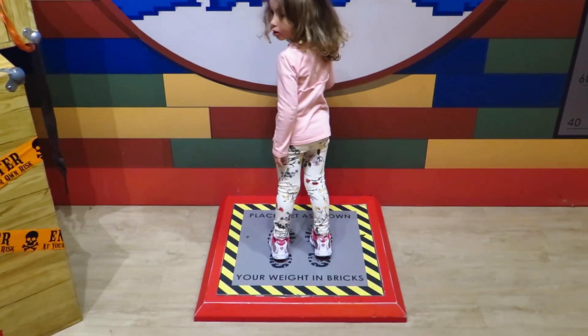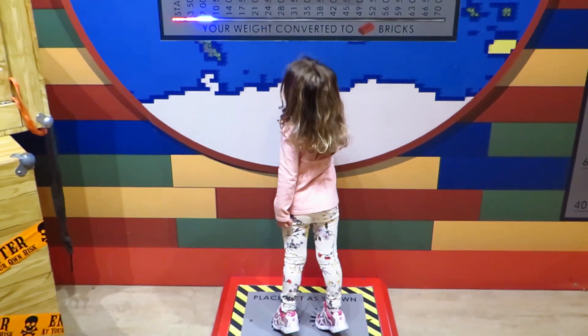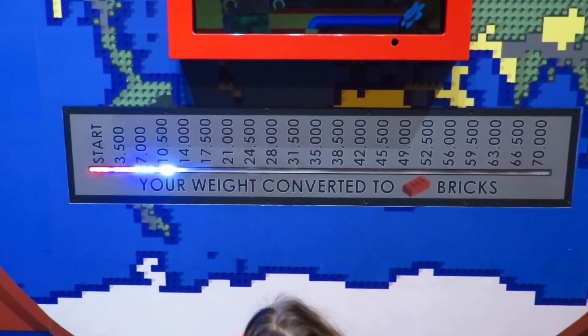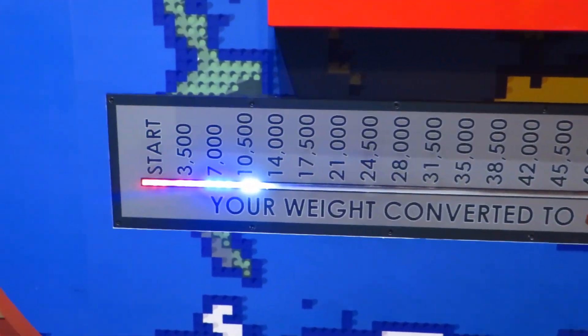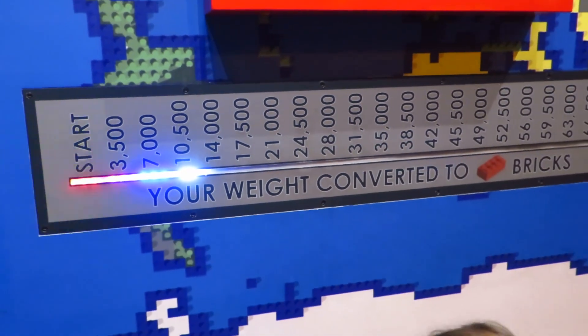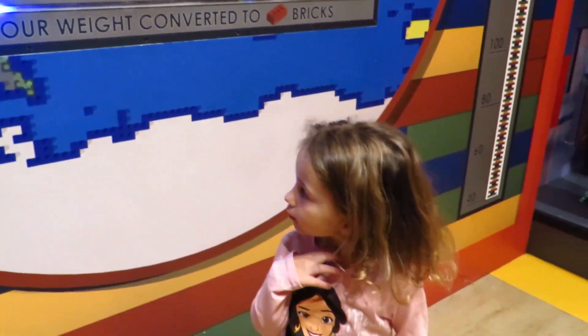In this place, there's a really cool interactive display where you can find out how many Lego pieces equal your weight. Look — Gigi's weight converts to 10,500 pieces of Lego! It converts your weight into Lego bricks.